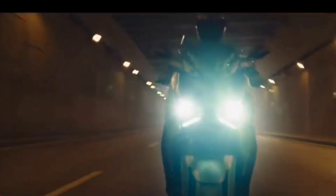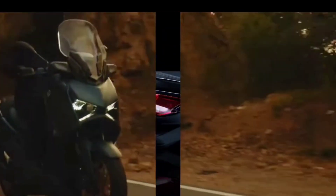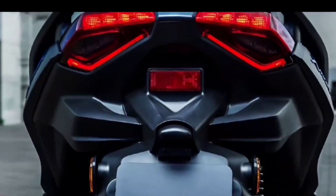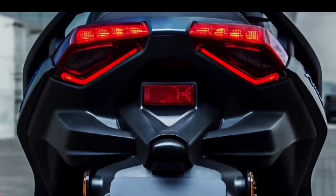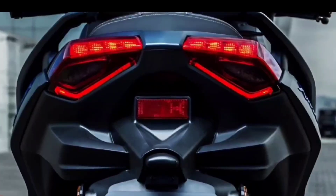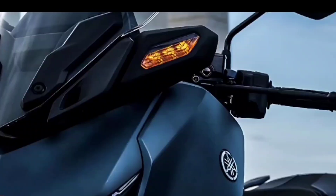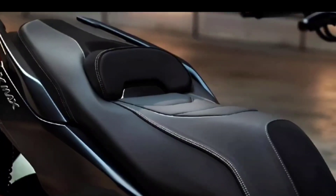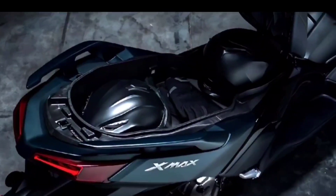The X-MAX 300 Tech Max presents a completely new face with the X-arrangement of the position light and headlight. Also new is the LED rear light, which incorporates stop lights that draw an X shape with integrated direction indicators. The new front direction indicators are placed higher.